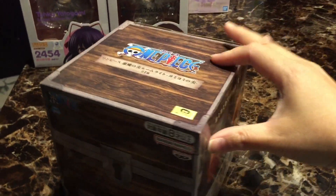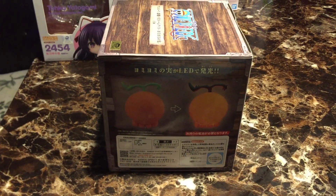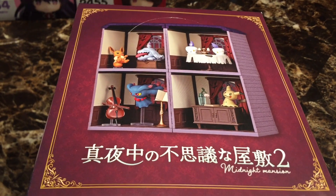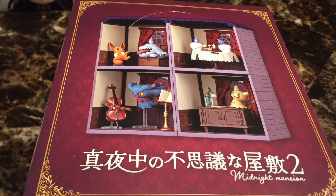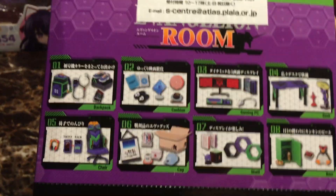I did get a One Piece Double Fruit — we have the Revive Revive Fruit. We also got two roomwear items: Midnight Mansions Volume 2 and an Evangelion room item, which I'm very excited for.